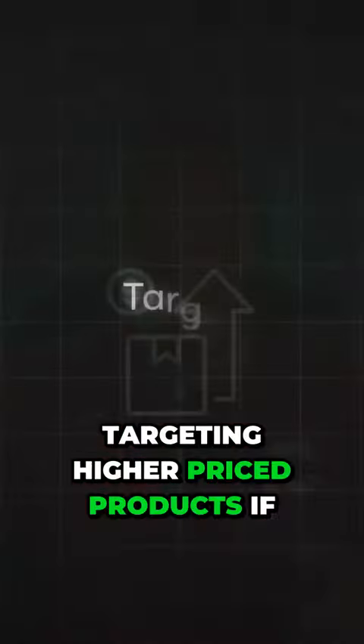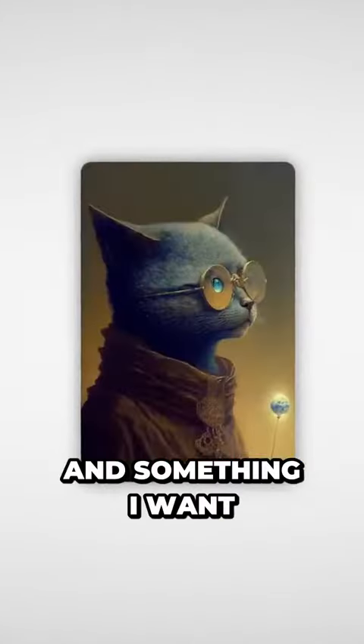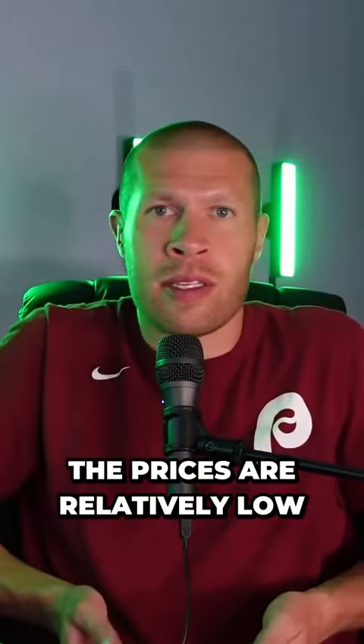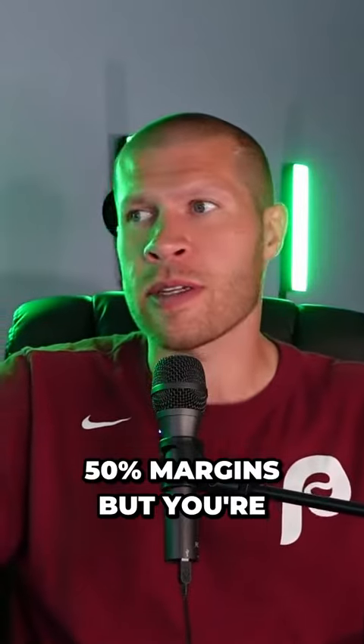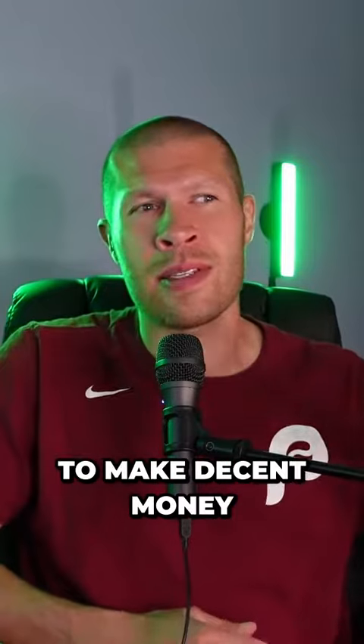I'd also recommend targeting higher-priced products if possible. It seems really promising, but the profit per sale is super low when prices are relatively low. If you have 50% margins but you're selling a $5 product, your profit is still only $2.50, and you need a lot more sales to make decent money at those margins.